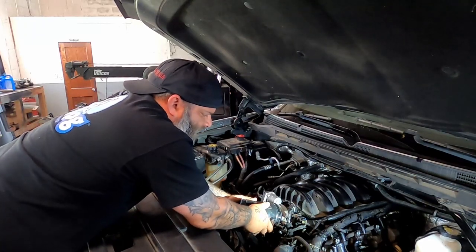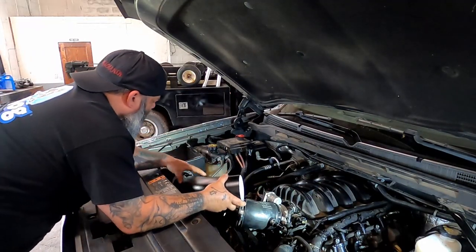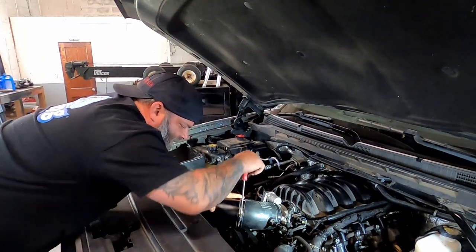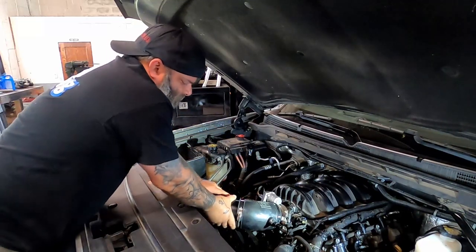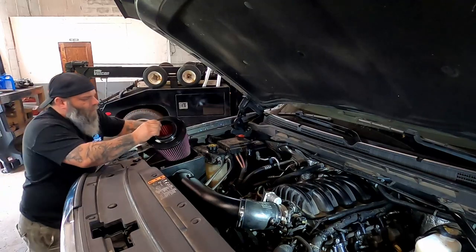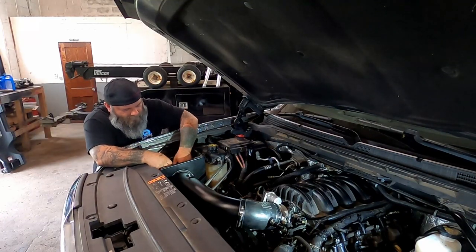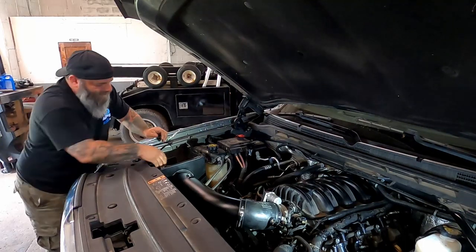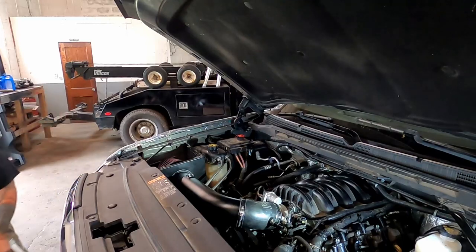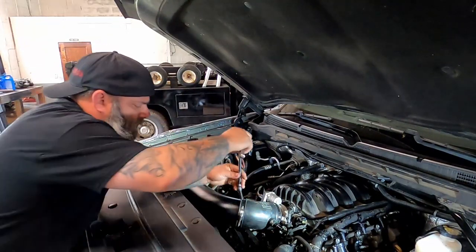As you guys can see the box is in. So what we're going to do now is go ahead and put this center pipe in here. The worst you got to do is loosen up these clamps and that's it - easy peasy. That's in there like so. I need a ladder because I'm short. And on she goes, that freaking easy. Then basically center everything up here and tighten everything down.